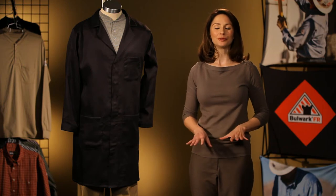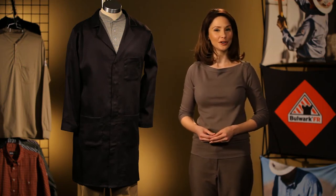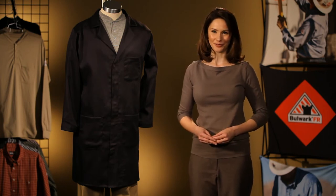We've added two concealed snap lab coats to our coverings line. These two lab coats are perfect for the manufacturing industry, refineries, or for universities to use in labs. Let's go over some of the lab coat features.